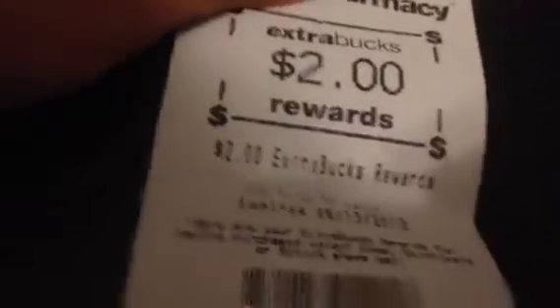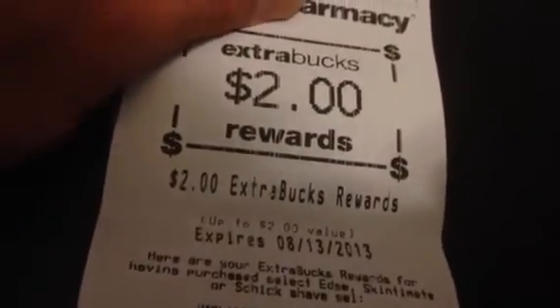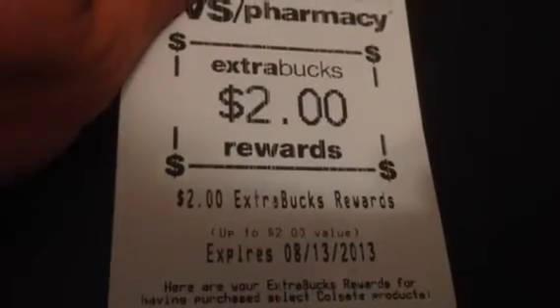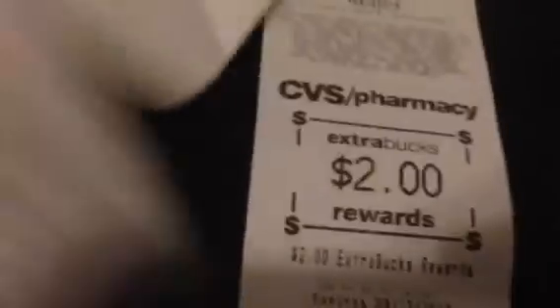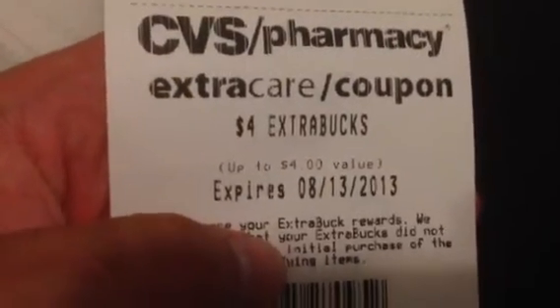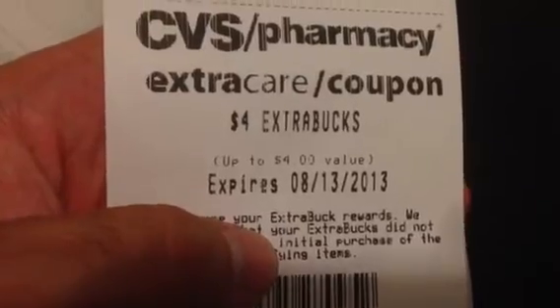I also got a $5 extra care buck for the Garnier Fructis, a $2 coupon for the Skintimate Shave Gel, and another $2 coupon for the Colgate toothbrushes. The $4 extra care buck for the Venus Razor had to be hard-printed after the transaction. So total back in extra care bucks: $5 plus $6 plus $5 plus $2 plus $2 plus $4 equals $24 in extra care bucks to use next time.